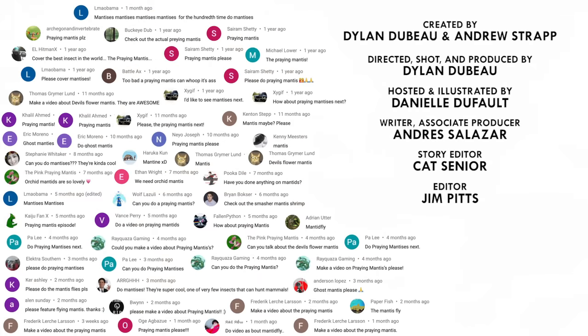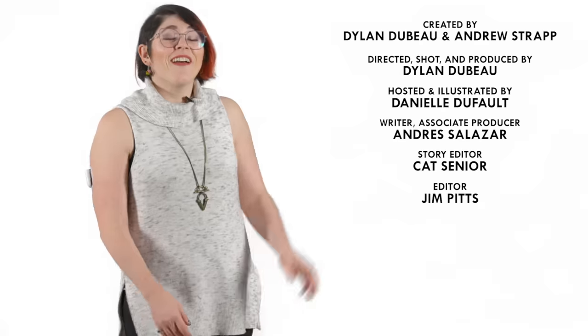So what should I talk about next? Please let me know in the comments and be sure to subscribe for new episodes of Animalogic every other week. Thanks for watching!